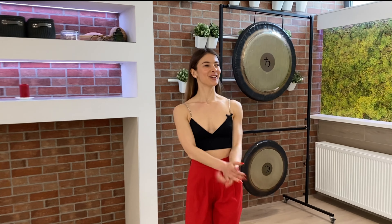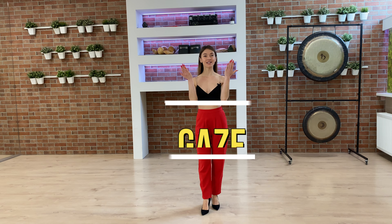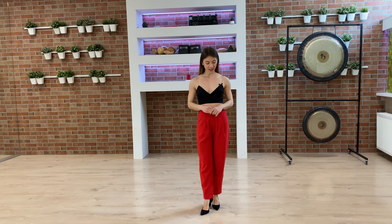Tip number one. We are going to first talk about your gaze or about your head. It's really important where we are watching. Are we watching down because we are too shy? Are we watching up because we are full of ourselves, or we just want to look comfortable, confident and sexy?